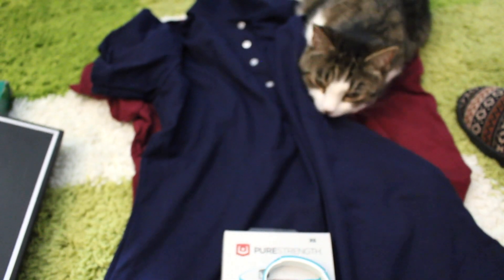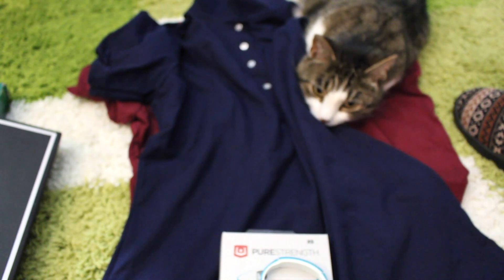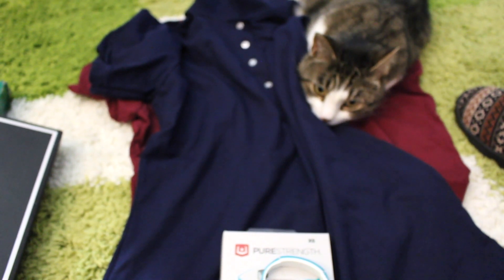Alright guys, that's all from my online shopping haul. Thank you so much for watching — I will talk to you later, bye!